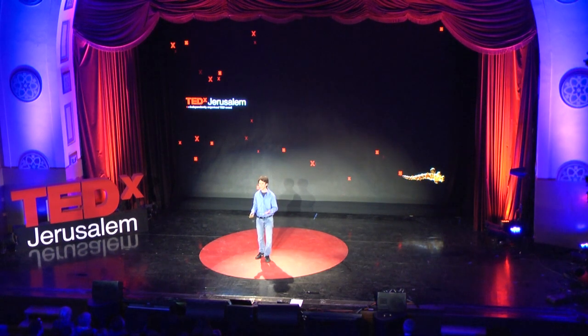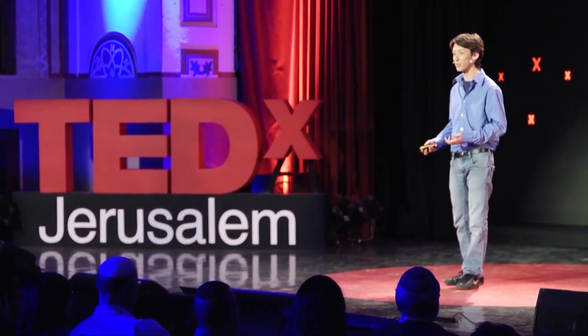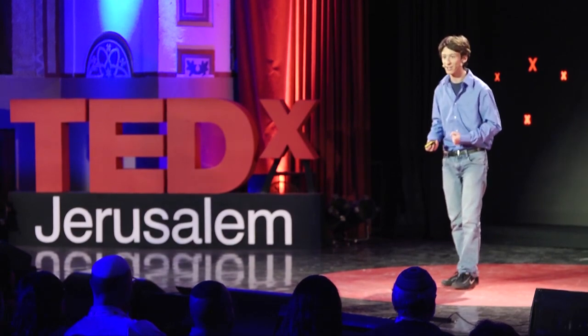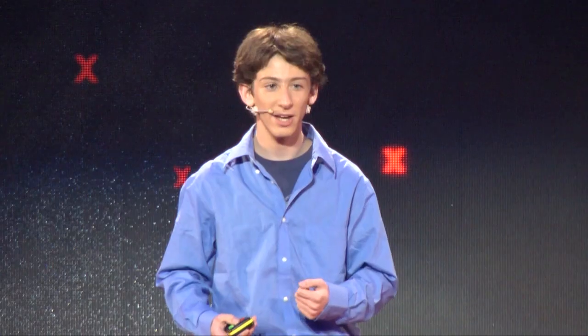For me, it all started a year and a half ago, when my mentor, Dr. Rotem Sorek, a principal investigator at the Weizmann Institute, told me about the magnetic bacteria and showed me photos he'd found online of them. Like Rotem, I found them fascinating and spent the next few weeks digging up information on magnetic bacteria and reading scientific papers about them.